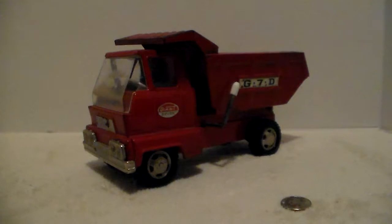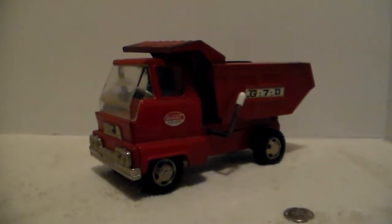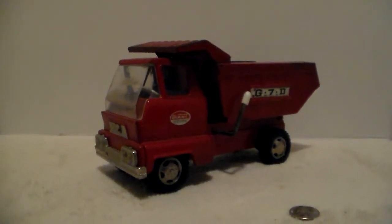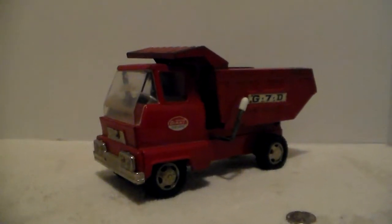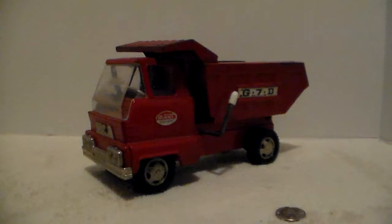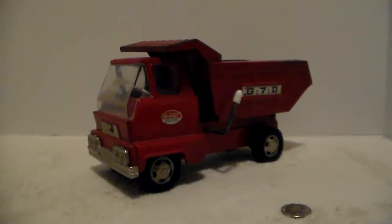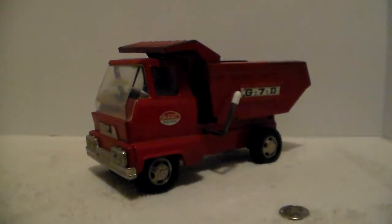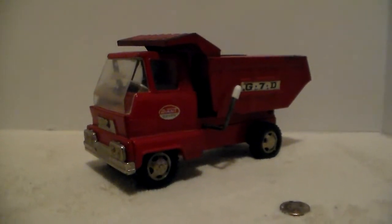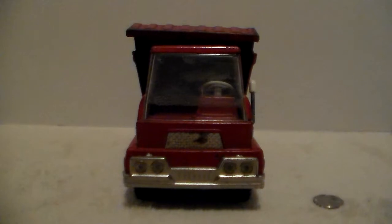I thought it would probably be pretty expensive because it looked pretty old, and it is a Japanese tin toy. It's got 'Giant Seven' on the door and G7D on both sides of the dump bed, and the dump bed works. I picked it up a couple times and looked at it, but again I thought it'd be a lot of money. I got it for three whole dollars. It's not perfect, but I hadn't seen one before and it is complete. There's a quarter in this shot so you can see the actual size of the little truck.